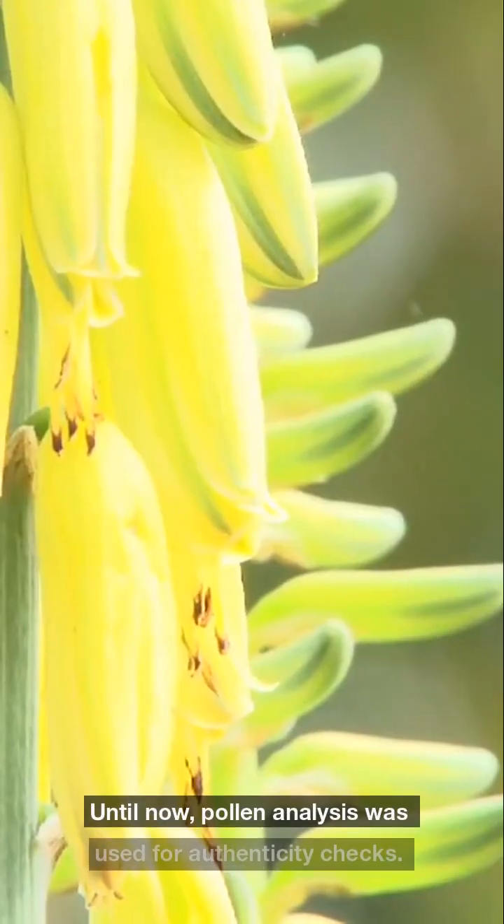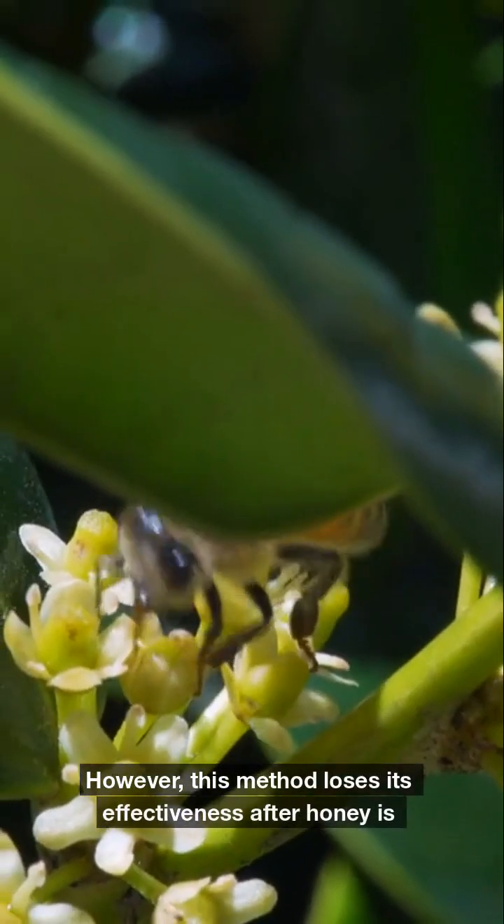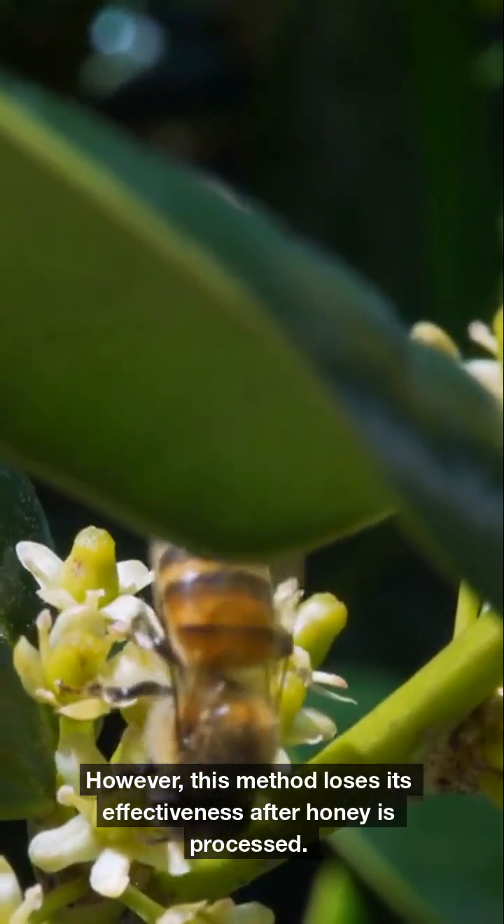Until now, pollen analysis was used for authenticity checks. However, this method loses its effectiveness after honey is processed.